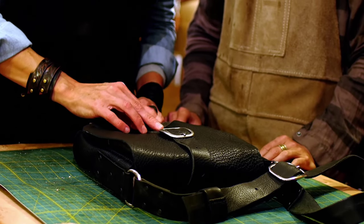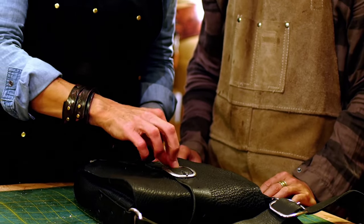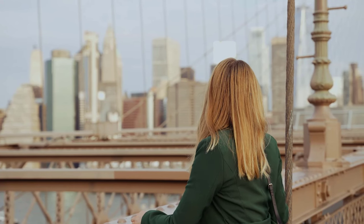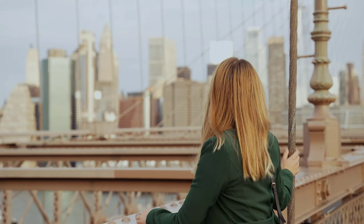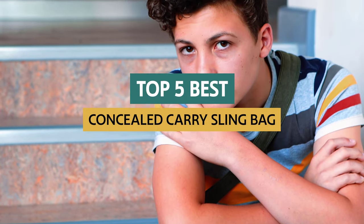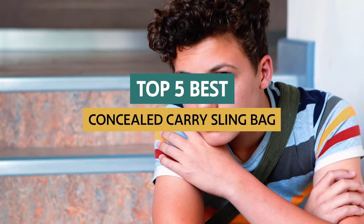If you're looking for a concealed carry bag, you know the importance of finding a comfortable bag that fits well and is easy to travel with. Unfortunately, finding a great concealed carry bag can be difficult. Here we'll take a look at some of the best concealed carry sling bags on the market and give tips on choosing the best one for you.